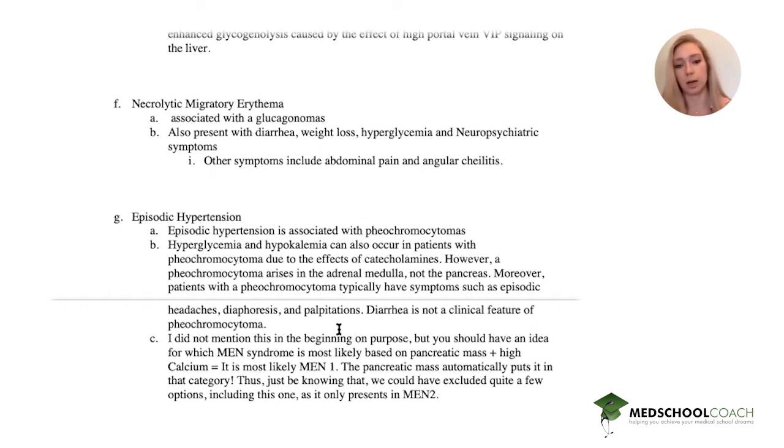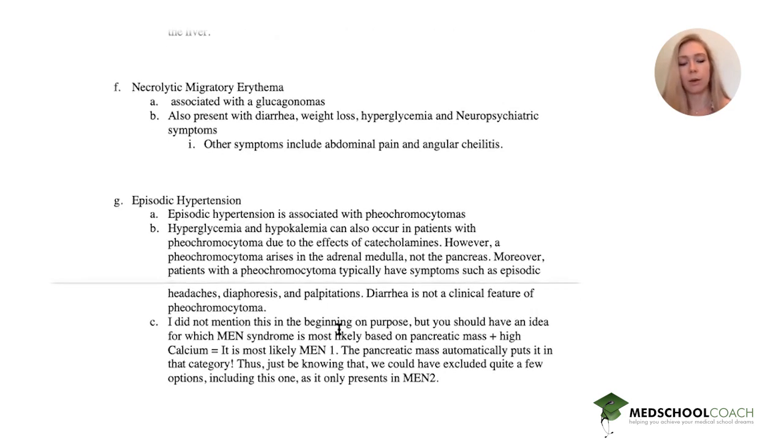With a pheochromocytoma, you would also have complaints of headaches, diaphoresis, and palpitations, and usually you don't see diarrhea.